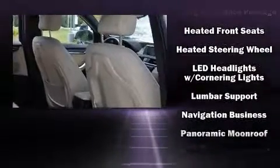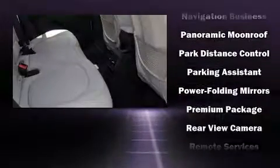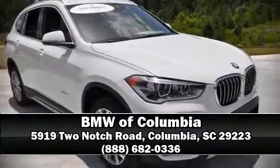Additional safety features include a security system, an emergency communication system, and four-wheel disc brakes with ABS. We have a skilled and knowledgeable sales staff with many years of experience satisfying our customers' needs. Please don't hesitate to give us a call.